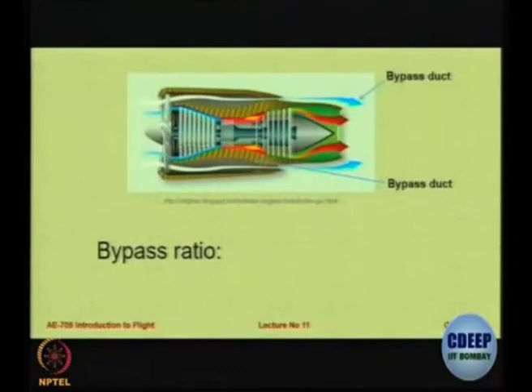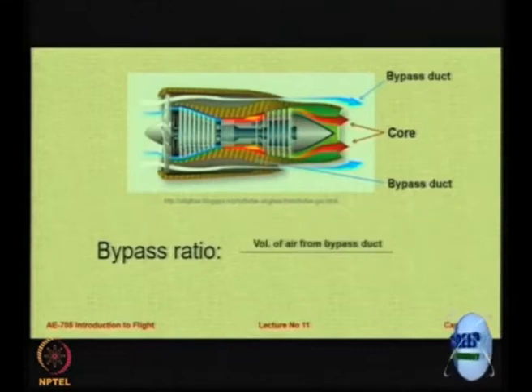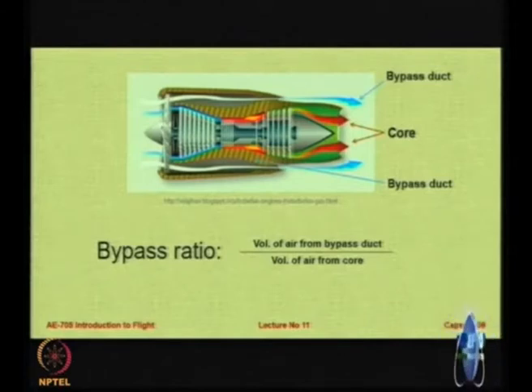There is a bypass duct outside and a core duct inside. Higher bypass ratio means more fuel efficiency, lesser noise level, but unfortunately also lesser thrust. So if you really want very high thrust and are not worried about noise or fuel consumption, go for turbojet. But if you are fuel conscious, your thrust requirements are manageable, and you are also concerned about noise, then you have to go for a bypass turbofan.